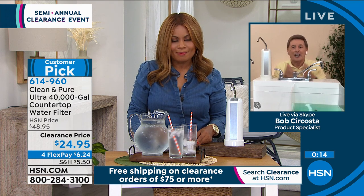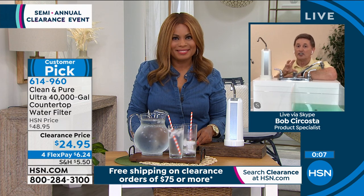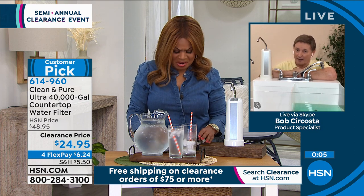Keep in mind, your satisfaction is guaranteed. When you do get this at home, run it for about five minutes because you're going to see some ugly stuff come out of that faucet.